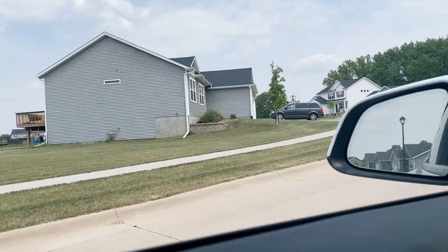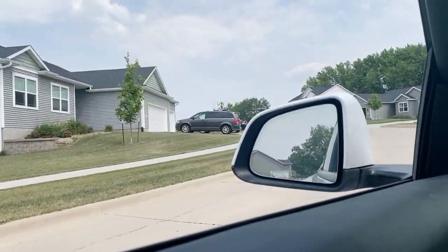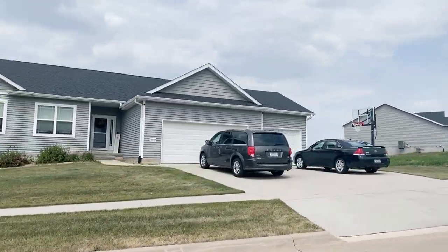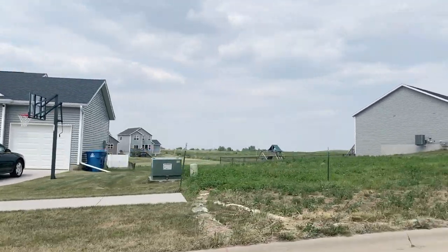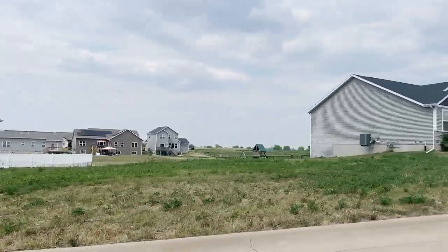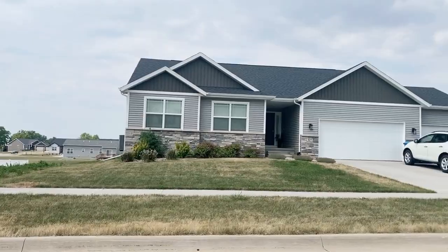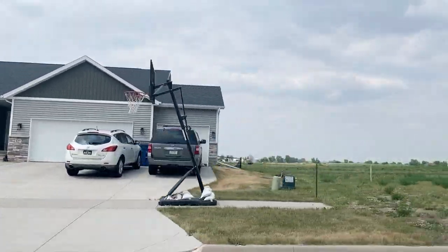I feel like I need to show you with proof that not every single house in Mount Vernon is old. Here we are in a new construction neighborhood. This particular neighborhood is still being developed — you'll see open lots and construction actively happening here in this subdivision.